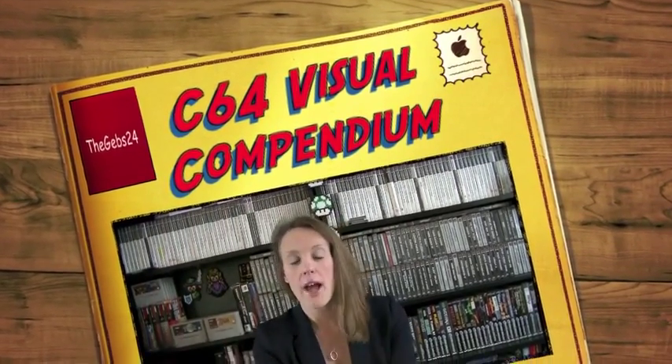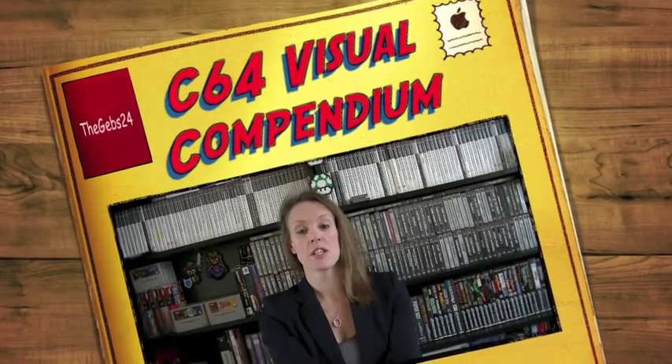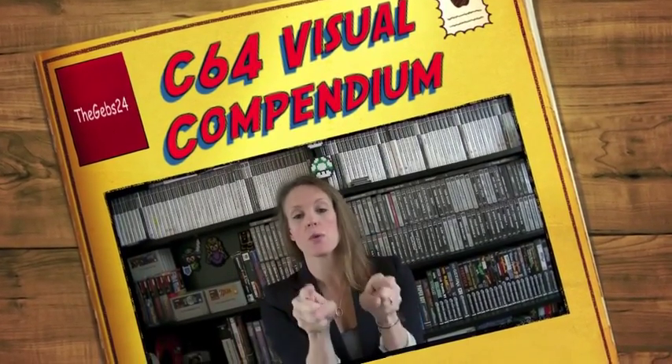What's happening guys? Today kicks off my first video in the review series that you guys have asked for. I have been bursting to show you this product — I tweeted it and put a little teaser out on Facebook as well — for the Commodore 64: A Visual Compendium.